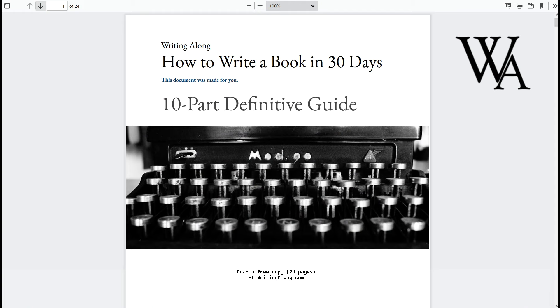Give it a shot. If you haven't already, check out 'How to Write a Book in 30 Days' — a 10-part guide. You're writing letters, but write a book too. You can do it; it's your reminder that you're completely capable. Check it out at ridingalong.com, completely free. I'll see you in the next episode.